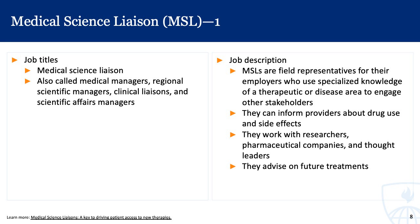One specific commercialization role to highlight is that of the medical science liaison, or MSL. They can go by different titles — medical managers, regional scientific managers, and so on — but they all roughly do the same thing. MSLs are field representatives for their employers who use specialized knowledge of a therapeutic area or disease area to engage other stakeholders.